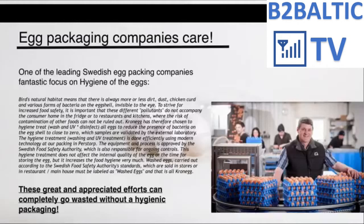One of the leading Swedish egg packing companies pays fantastic focus on hygiene. Chickens' natural habitat means there is always more or less dirt, dust, chicken curd, and various forms of bacteria on the eggshell invisible to the eye. To strive for increased food safety, it is important that these pollutants do not accompany the consumer home, to the fridge, or to restaurants and kitchens, where the risk of contamination to other foodstuffs cannot be excluded.